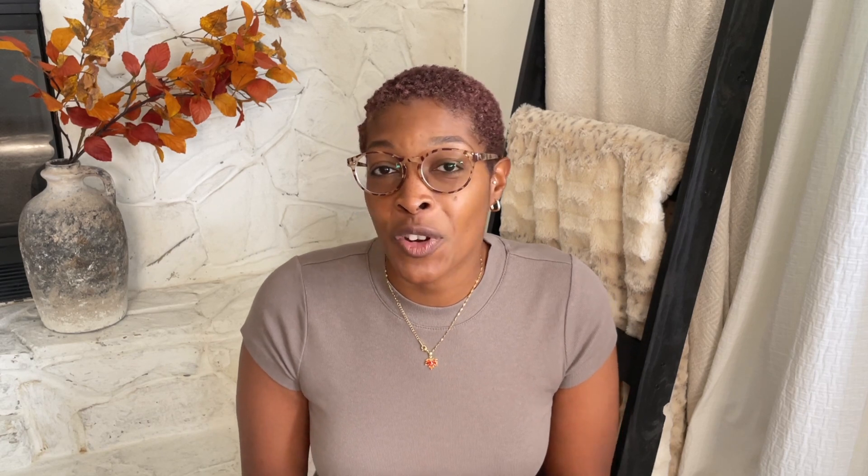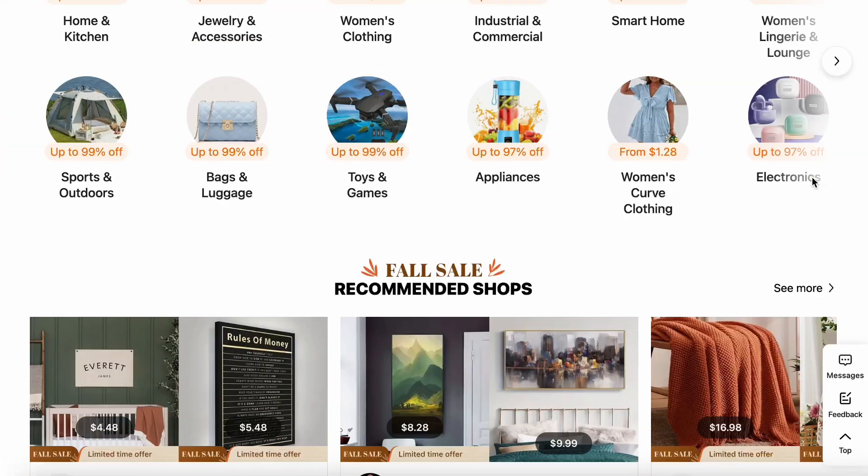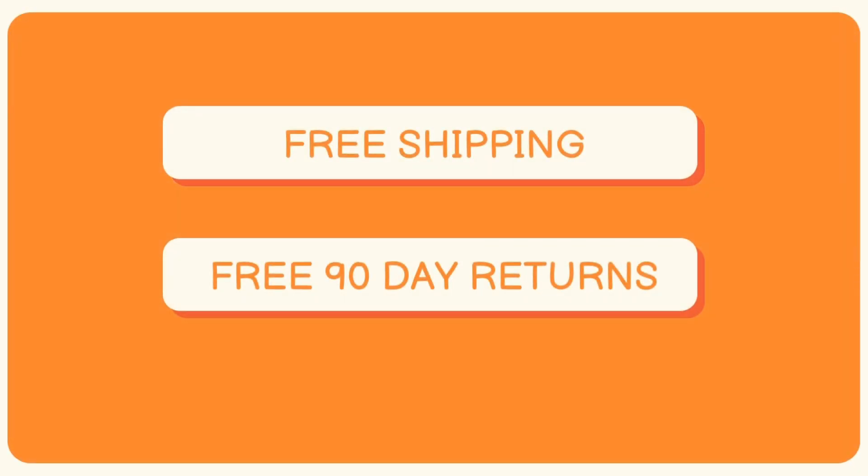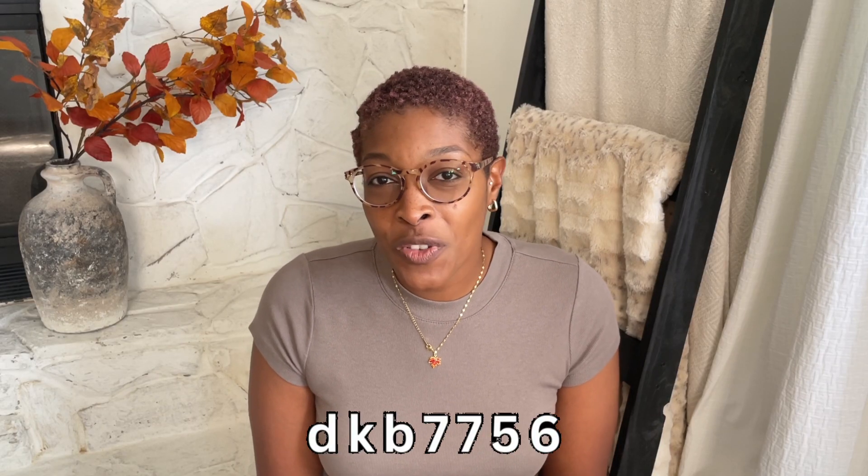Temu is the number one free app in the app store right now and they have so many things in different categories from home decor, tech, pet supplies — you name it, and they are all at great prices. Temu just celebrated their one year anniversary and for the whole month of September they are going to have over a thousand items under one dollar in the app. September's almost over so hurry up and get in there. Temu has free shipping and returns within 90 days, and you can use my code to get an additional 50% off your purchase. I'll have a link below with all of the things from today's video.